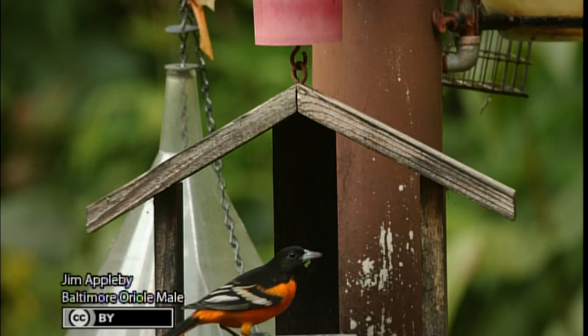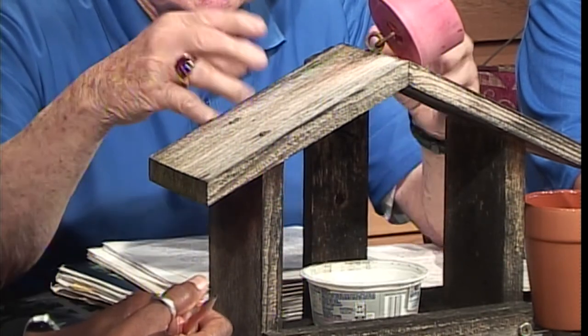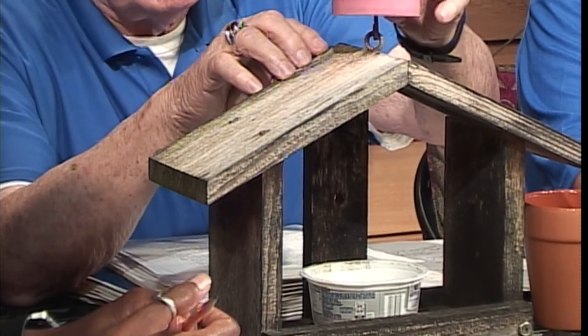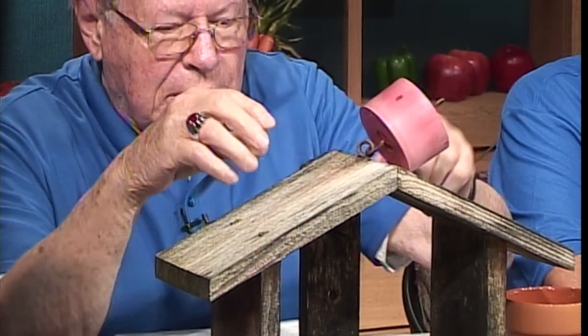These feeders are quite nice — you can put jam in little containers so it doesn't get rained on and diluted. Ant guards are also important: fill them with water and it prevents ants from getting into the jam. Jim loves birds and emphasizes it's important to feed them, particularly in wintertime. The water-filled ant guard acts like a moat that ants won't cross. The handout document will be available on the website by Friday or early next week.